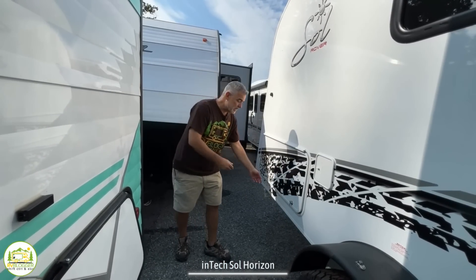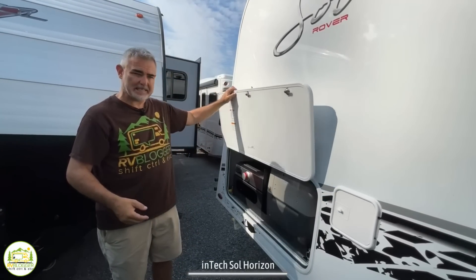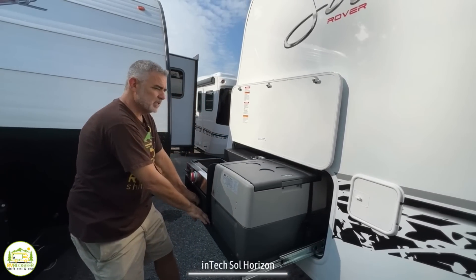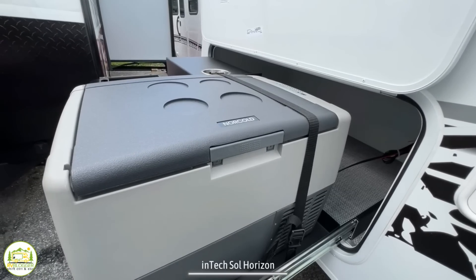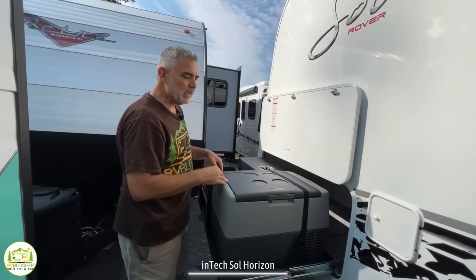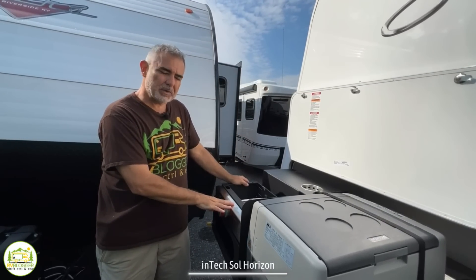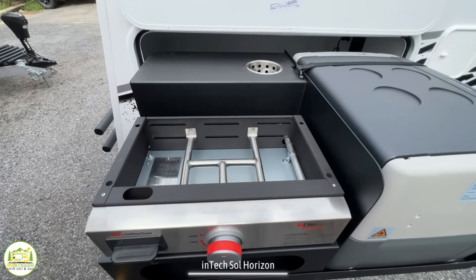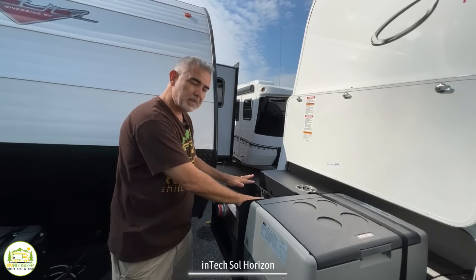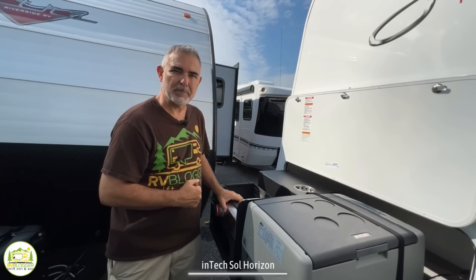One last really cool feature about this camper is it's got an outdoor kitchen setup. The doors on the outside are all magnetic latch, which is very convenient. Once you're in here, everything just slides out. The first thing you'll notice is the Norcold refrigerator freezer — great for keeping sodas or drinks at the campsite without going inside the camper. There's also a grill with a solid surface so you can do all your cooking out here if you'd like. Since this camper is brand new, the grill parts haven't been unpacked yet, which is why you don't see the solid surface cooktop installed.